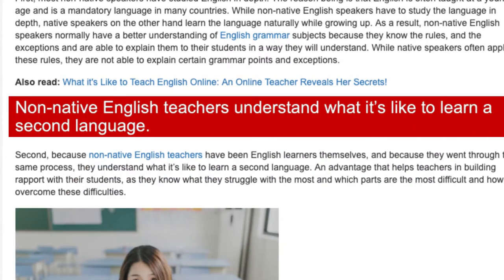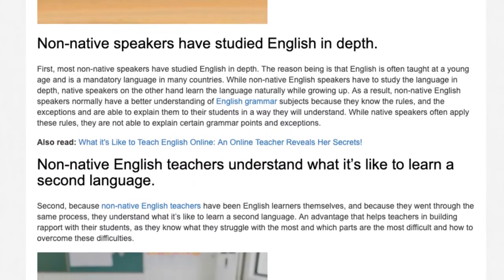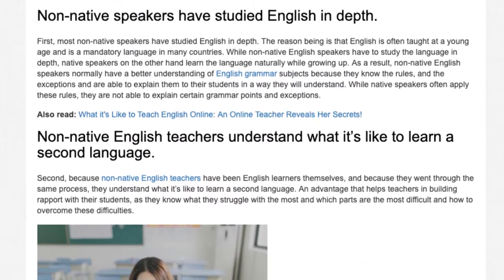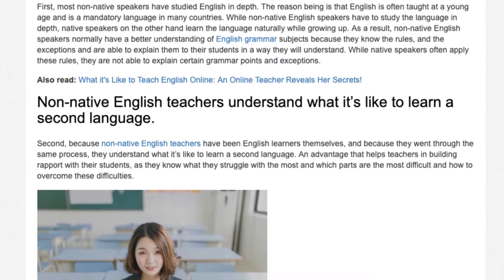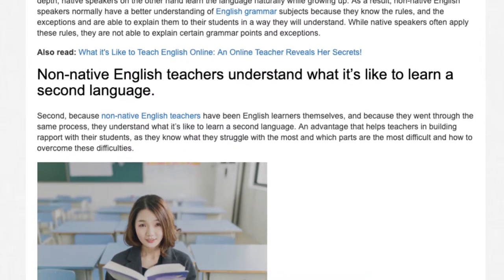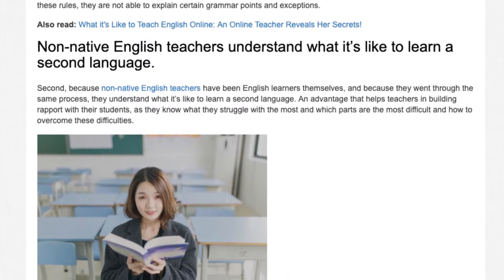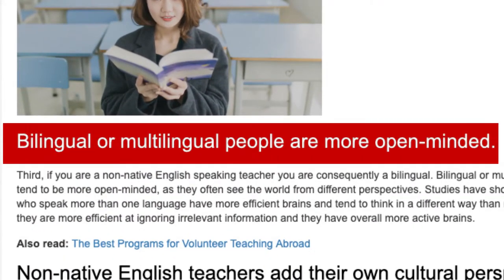Second, because non-native English teachers have been English learners themselves and because they went through the same process, they understand what it's like to learn a second language. This is an advantage that helps teachers in building rapport with their students, as they know what they struggle with the most, which parts are the most difficult, and how to overcome these difficulties.